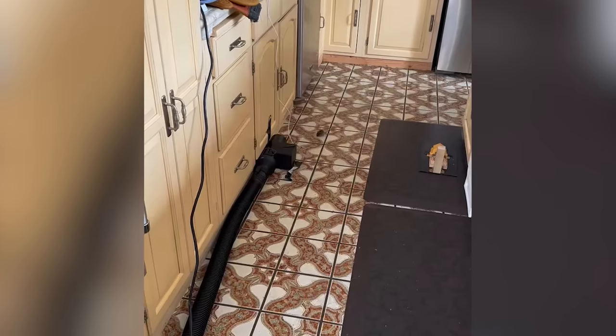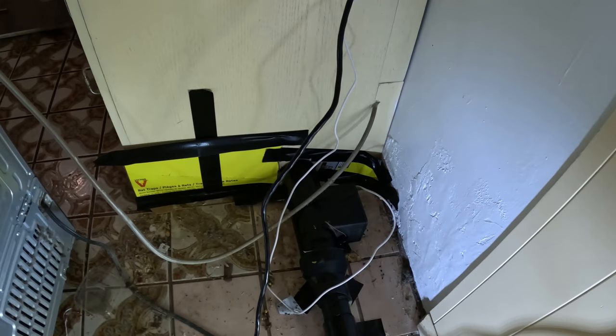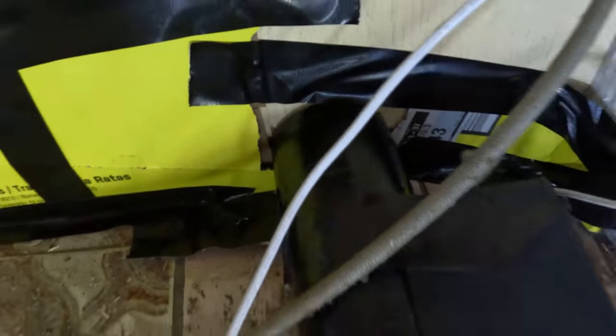Just when you thought it couldn't get crazier, we've got babies — baby rats, that is. It's a full house, ladies and gentlemen, and the twin home experts are here to deal the final blow.